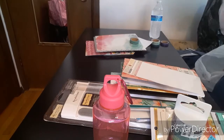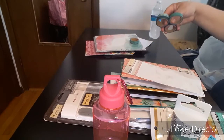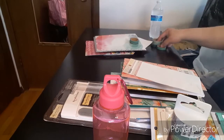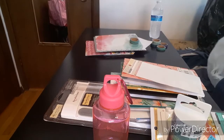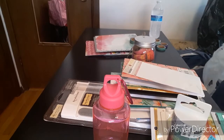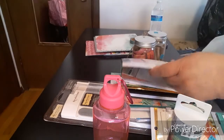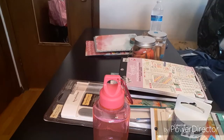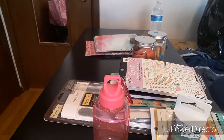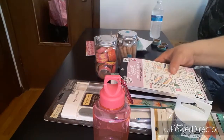They have great sales going on right now, and I have some more washi to put in my washi storage, which is pretty full. Now I need to find another way to store some washi — any suggestions, leave them in the comments below.